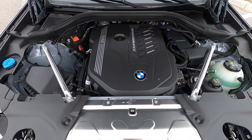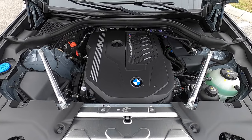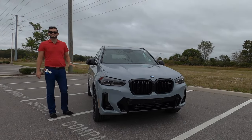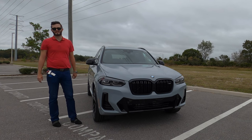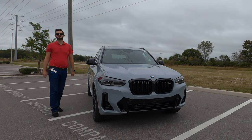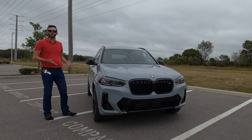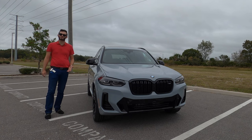Producing 382 horsepower and 369 pound-feet of torque, paired to a sport eight-speed automatic transmission. This is going to reach zero to 60 at 4.4 seconds. X-Drive M adaptive suspension, and you're still achieving 21 MPGs for the city and 26 MPGs for the highway. So you're not necessarily sacrificing on the MPGs, but you are getting a top speed up to 130 miles per hour.